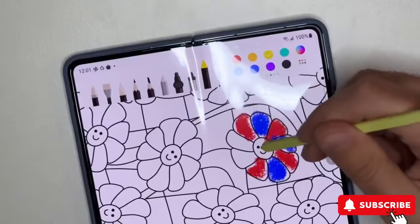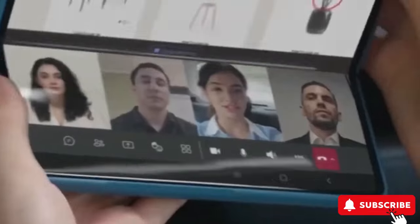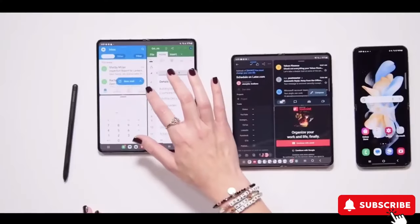What do you think about the possibility of a cheaper foldable from Samsung? Excited about snagging cutting-edge tech without breaking the bank? Hit like and subscribe for more updates on this exciting story, and share your thoughts in the comments below.